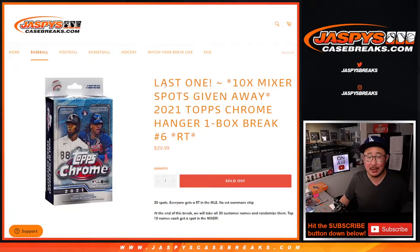Hi everyone. Joe for JazpysCaseBreaks.com coming at you with our last filler for that baseball mixer. It's a Topps Chrome baseball hanger box number six.